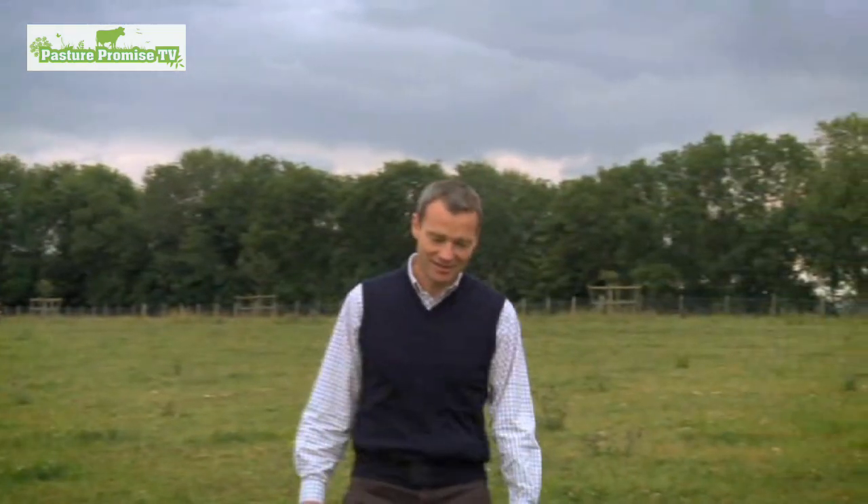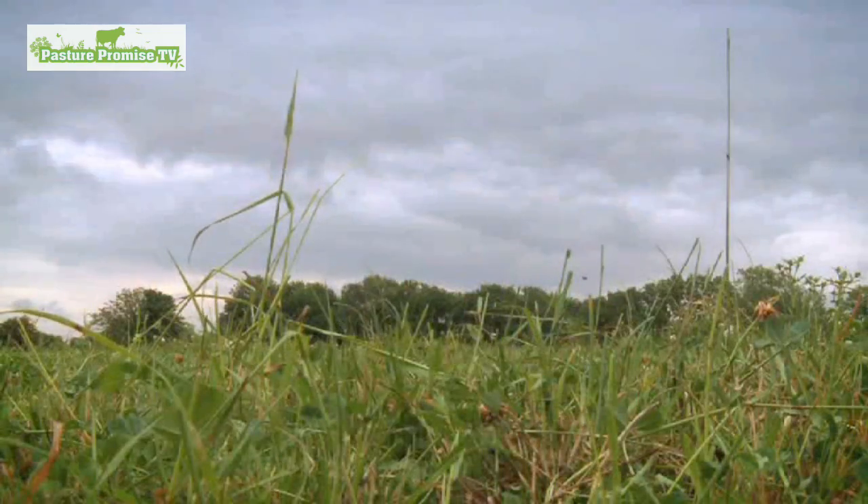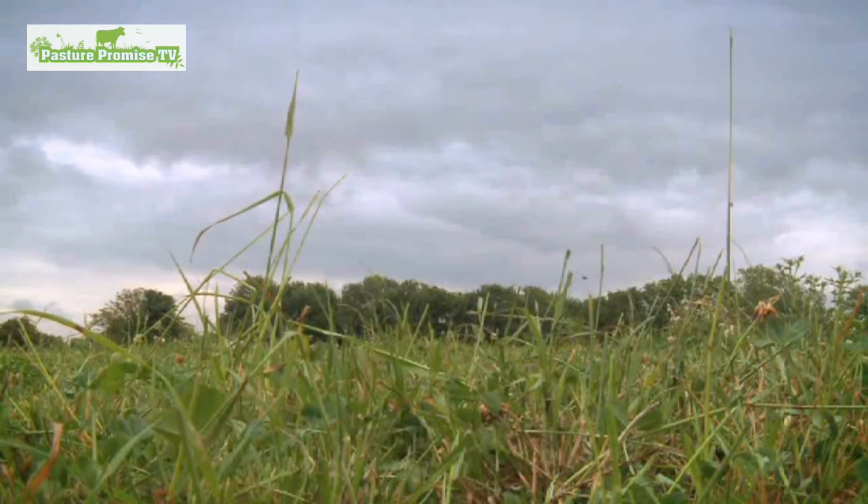This grassland represents by far the most popular type of grass in the UK. Ryegrass, a bit of white clover — but we could be doing so much more.